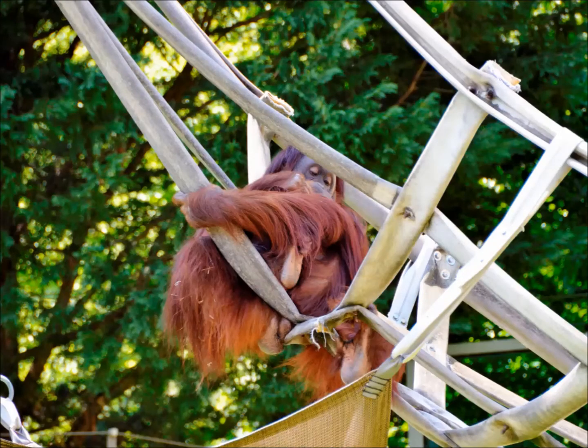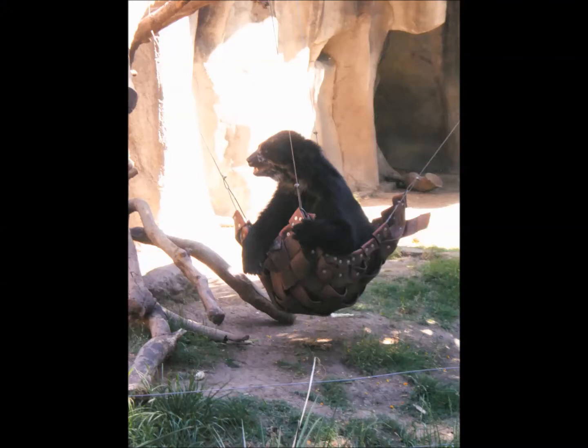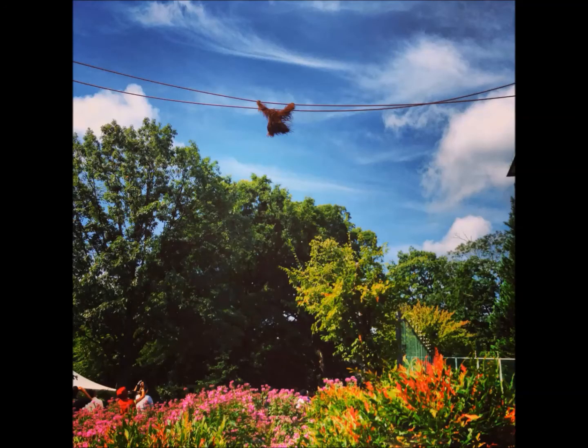Lisa had recently visited the National Zoo with her daughter and noticed that the orangutan enclosure had beds and climbing toys made out of fire hose. She knew that fire hoses are being used by zoos and animal sanctuaries to provide bedding, toys, and creative ways for animals to play and exercise. Zoo keepers found that fire hose was tough and durable and could improve the animals' quality of life.